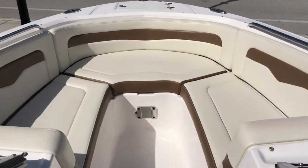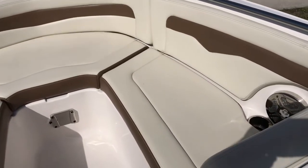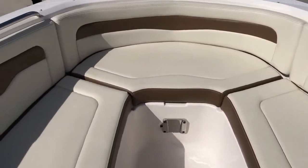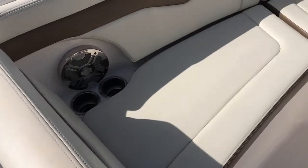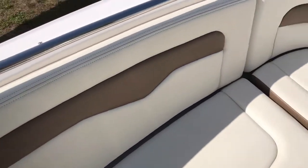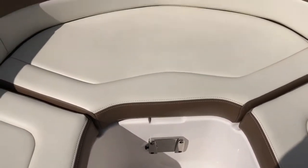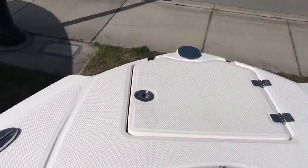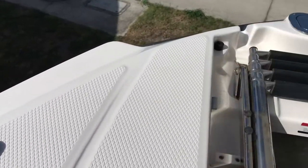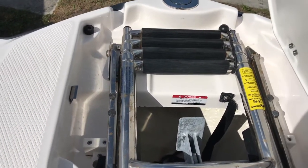Moving forward, you have a nice big bow seating area with beautiful tan and brown upholstery. Lots of stainless steel cup holders, speakers up here, and a mount for the cocktail table. Then you have a forward locker with your anchor and your stainless steel beach boarding ladder.